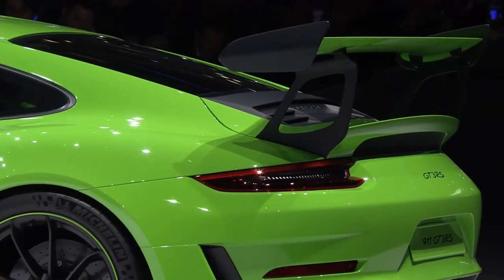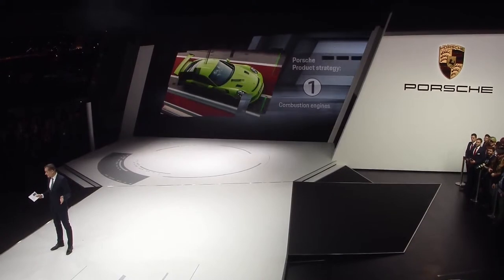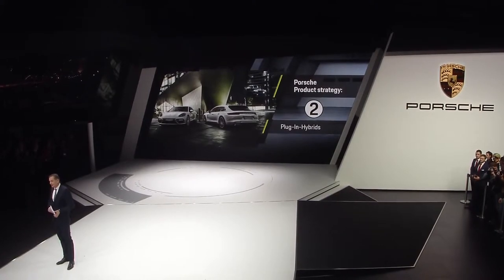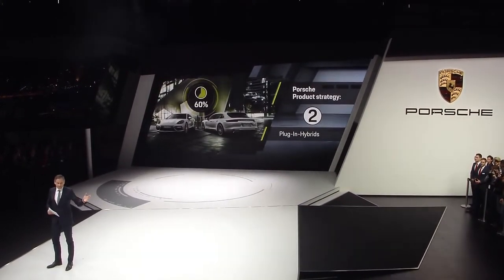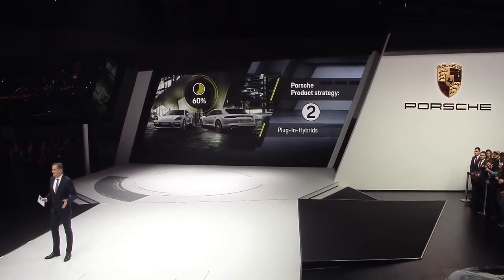The Porsche product strategy is based on three pillars. First of all, we will continue to improve our combustion engines. Second, we will extend our hybrid offering — the demand in this area is increasing. For example, with the new Panamera, some 60% of all models delivered in Europe were hybrid variants.